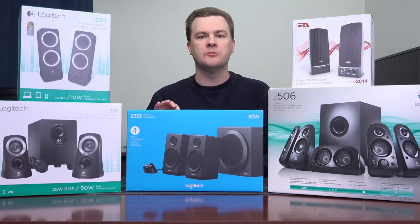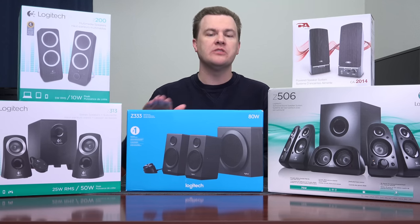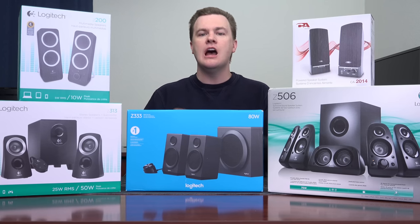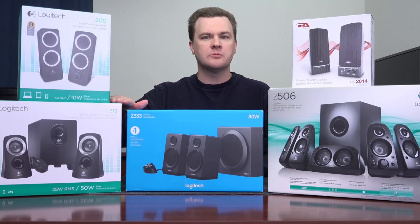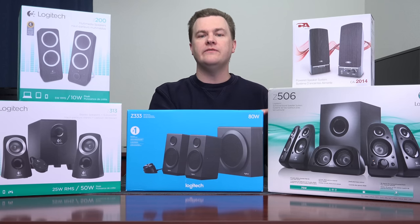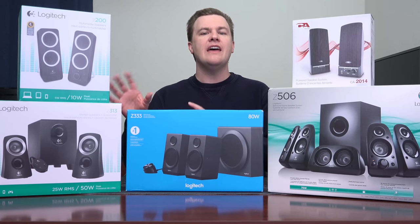Instead I am going to approach this from a different point of view. I have 10 different sets of computer speakers in my home ranging from $10 to over $100. I have used hundreds of different speakers over the past 20 years both professionally and personally from various companies. Logitech is the number one PC speaker brand and I own a lot of them. The Z313 system right here is installed on my main video recording setup, and I have the Z323 downstairs on my Ryzen 7 system.